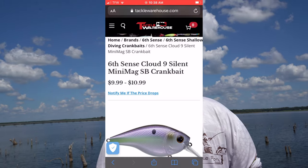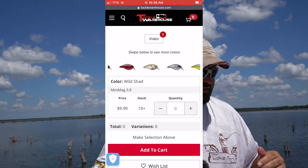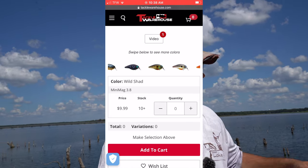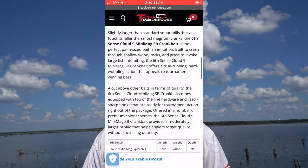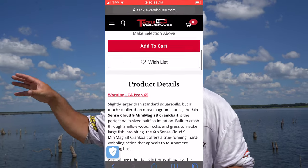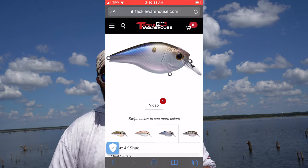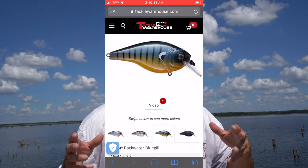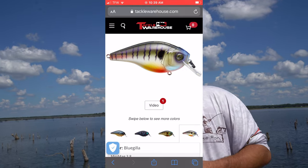Last but certainly not least, I'm giving the nod at number five to the Sixth Sense Mini Mag 3.8 square bill. It's a bigger version of your traditional square bill, coming with great Sixth Sense paint jobs and great hooks. Fishing in the south, we've got big bait and big bass, and that 3.8 does a great job of mimicking that. It catches a lot of fish on our shad spawn, on the gizzard shad deal, and on all of our shallow points. We catch a lot of big bass on that 3.8. It's about as big as I want a square bill to be — I like to push the envelope on size, and that crankbait does a great job at that.